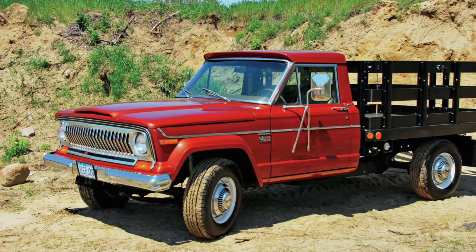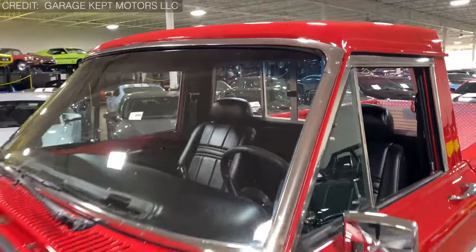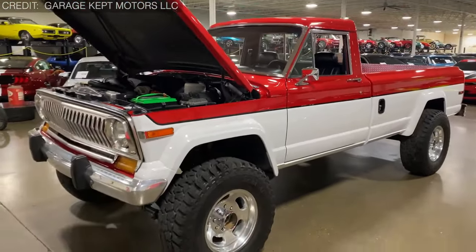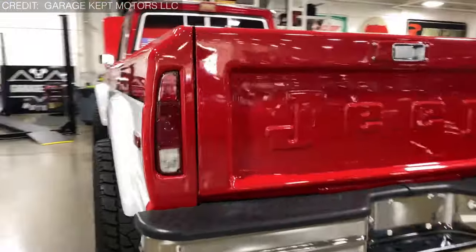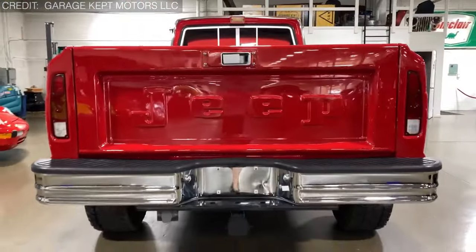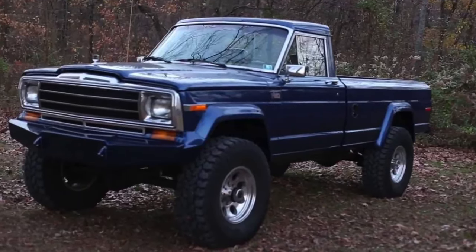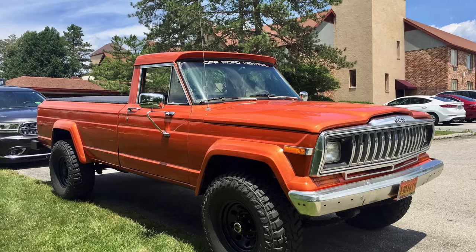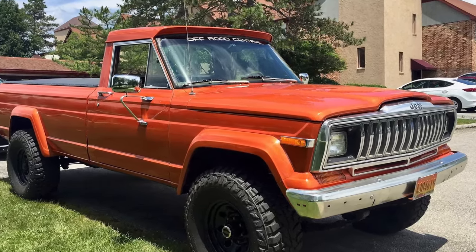And don't even get started on the grille — it resembled something out of a nightmare, with a haphazard arrangement of headlights and grille bars that seemed to be competing for attention. Sure, under the hood you had your choice of potent V8 engines, but no amount of horsepower could detract from the fact that this truck was about as aesthetically pleasing as a sack of potatoes. Production of the Jeep J20 soldiered on until 1988, but its legacy will be remembered more for its brawn than its beauty.